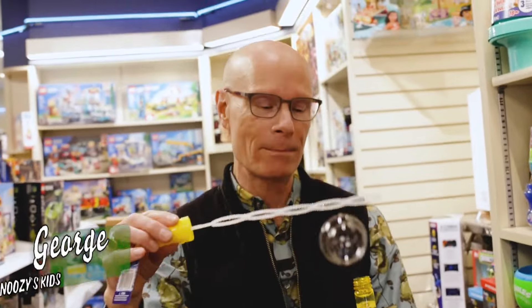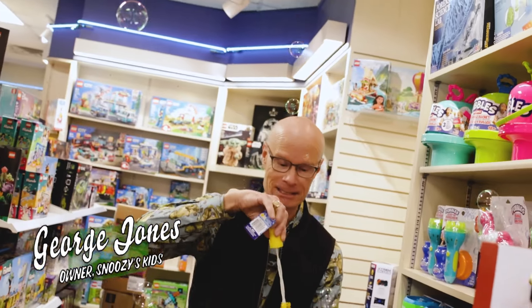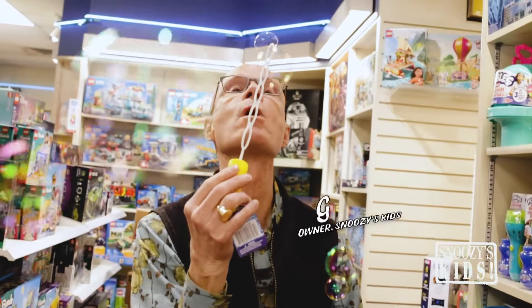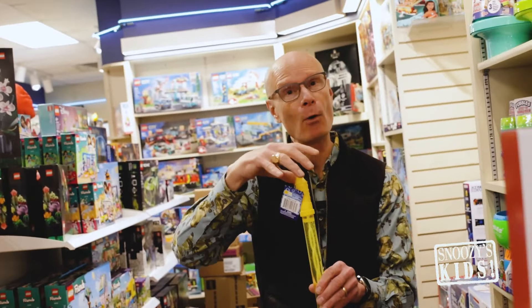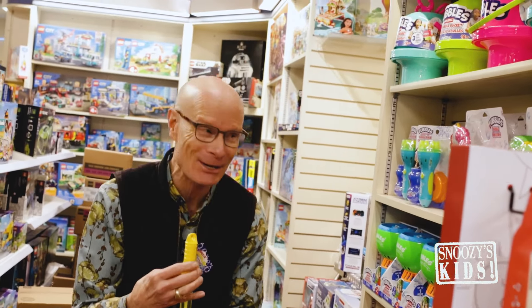One of the benefits of living in Alabama and in the South is we can have some warm days — warm enough to get out the bubbles! And boy have we got the bubbles at Snoozy's!